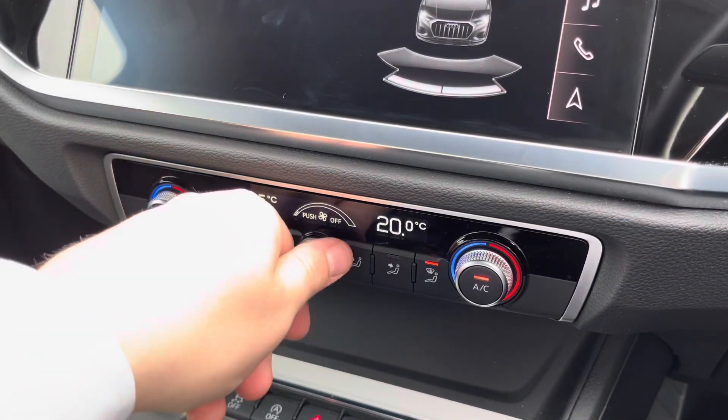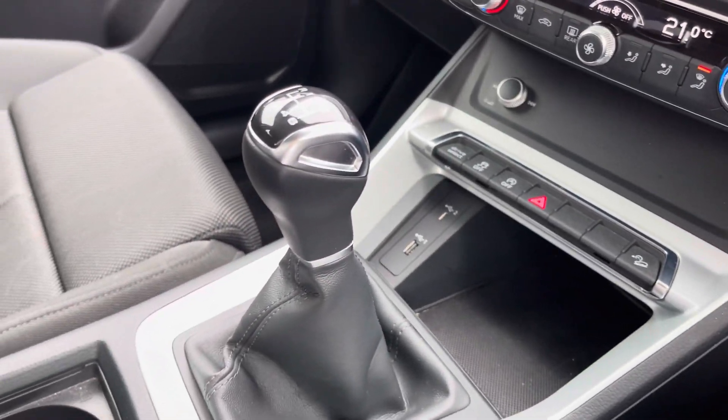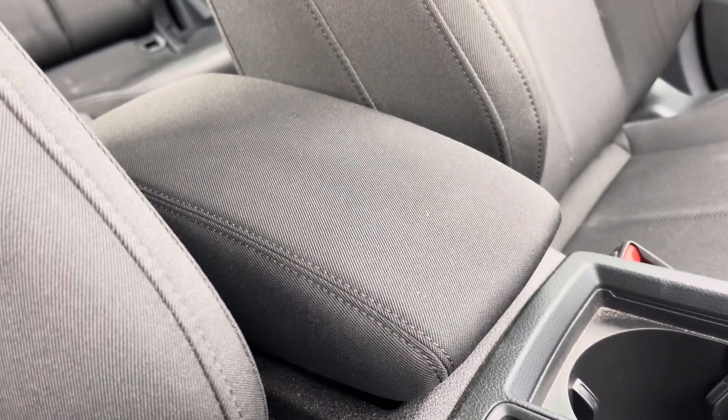This interior also boasts easy to use dual zone climate control, and in the centre console there are a couple of USB ports, the slick 6-speed manual gear shifter, a couple of cup holders, and underneath the central armrest there is plenty of storage as well.